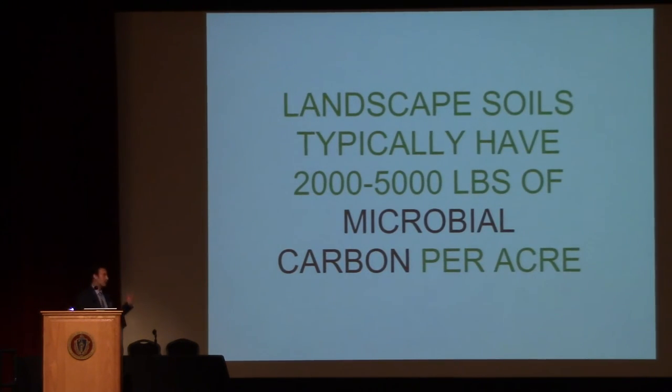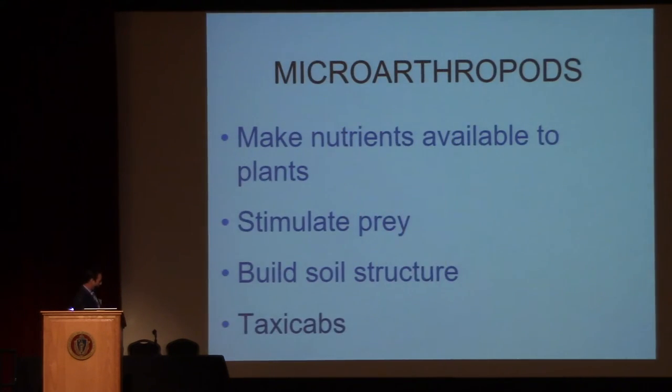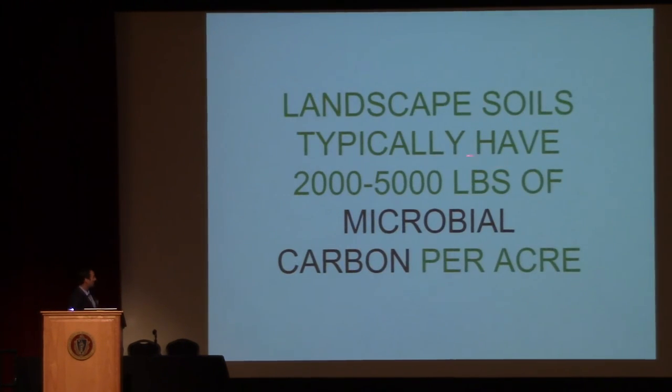Landscape soils — and this is a landscape soil, not a forest where you have much more life — can have 2,000 to 5,000 pounds of microbial carbon. That's just the amount of carbon that is sequestered in the bacteria, fungi, protozoa, and nematodes in an acre.